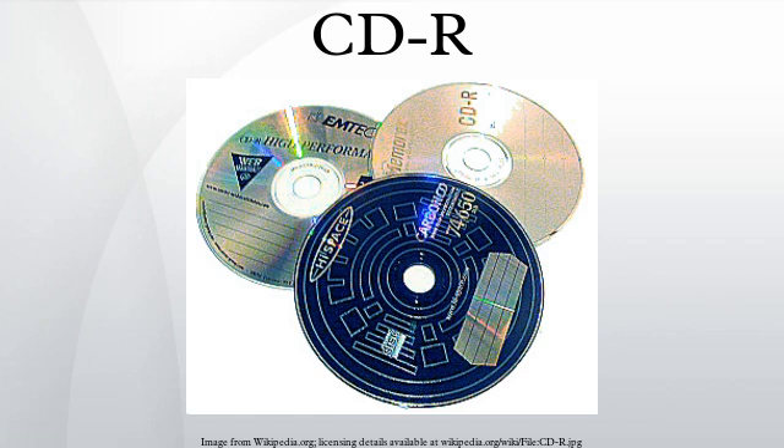By 1992, the cost of typical recorders was down to around $12,000, and in September 1995, Hewlett-Packard introduced its model 4020i manufactured by Philips, which, at $995, was the first recorder to cost less than $1,000. The dye materials developed by Taeya Yudin made it possible for CD-R discs to be compatible with audio CD and CD-ROM discs.